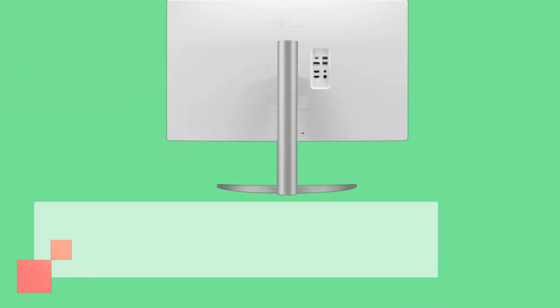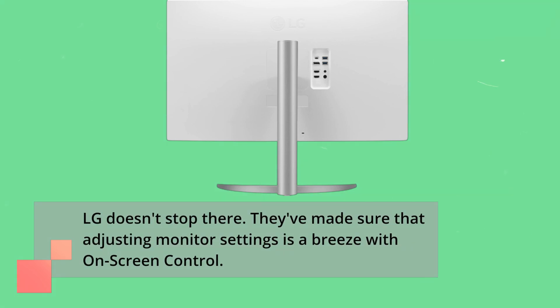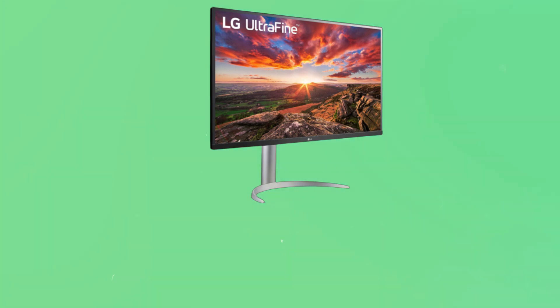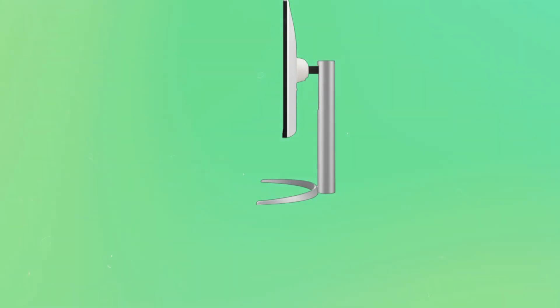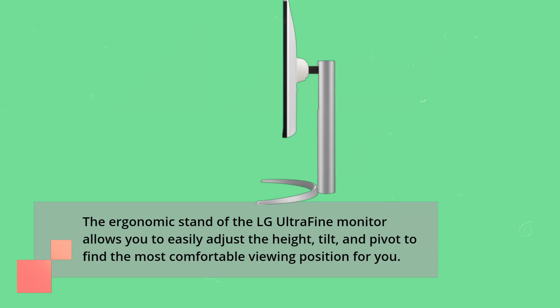LG doesn't stop there. They've made sure that adjusting monitor settings is a breeze with on-screen control. With just a few clicks of your mouse, you can control picture, audio, and even use screen split for multitasking. Comfort matters, especially during long sessions. The ergonomic stand of the LG UltraFine monitor allows you to easily adjust the height, tilt, and pivot to find the most comfortable viewing position for you.